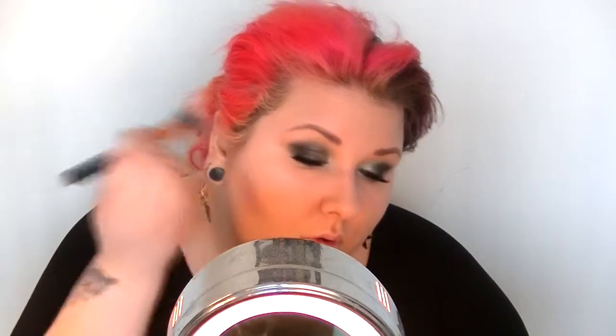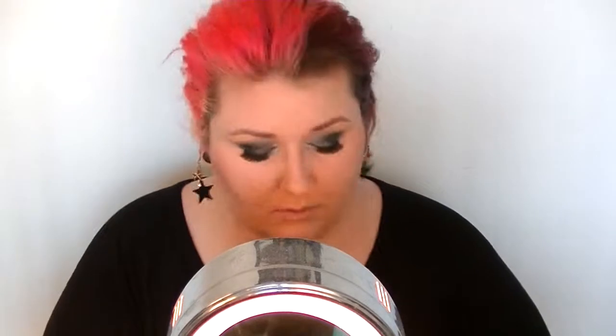For contouring I'm using Too Faced Snow Bunny Light. For blush, this is ColourCity Matte Blush in the color Fresh Melon.